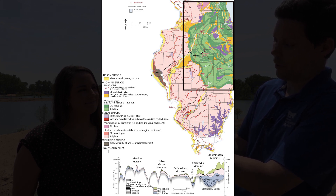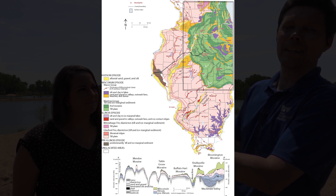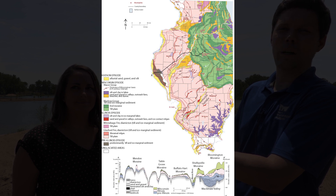We're actually at the edge of where the glacier was. That's why Peoria is sitting on top of lots of hilly area — debris that was deposited at the edge of the glacier.